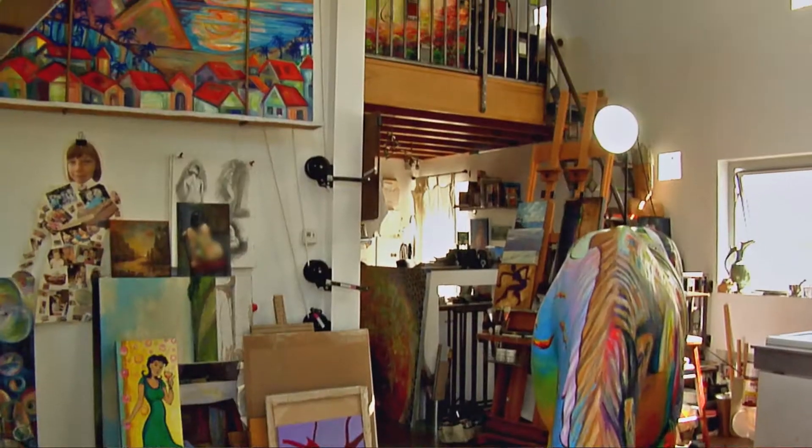Hi, my name is Cheryl Gottemuller, and I live here in San Fernando Valley, and I'm an artist, and you're in my home.